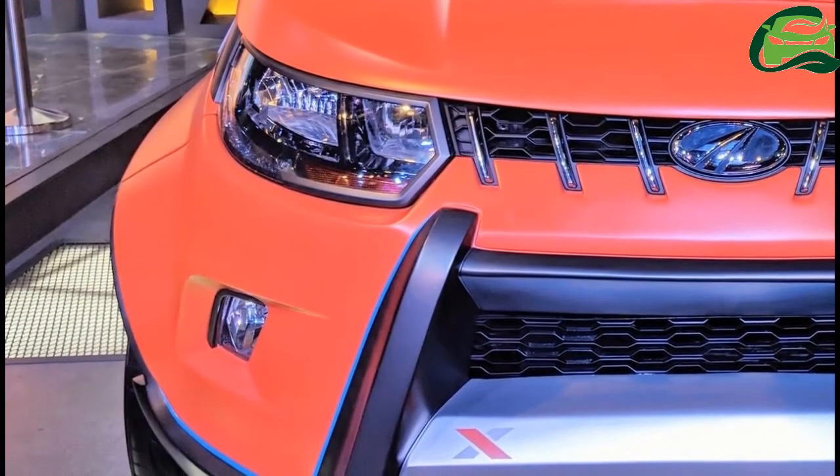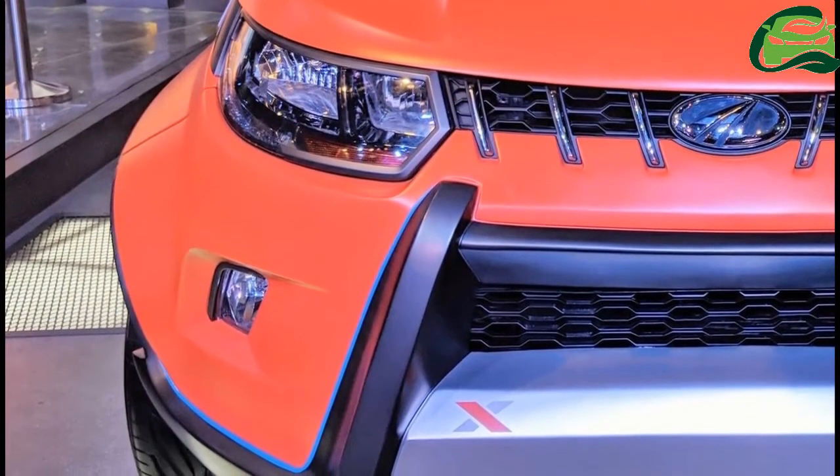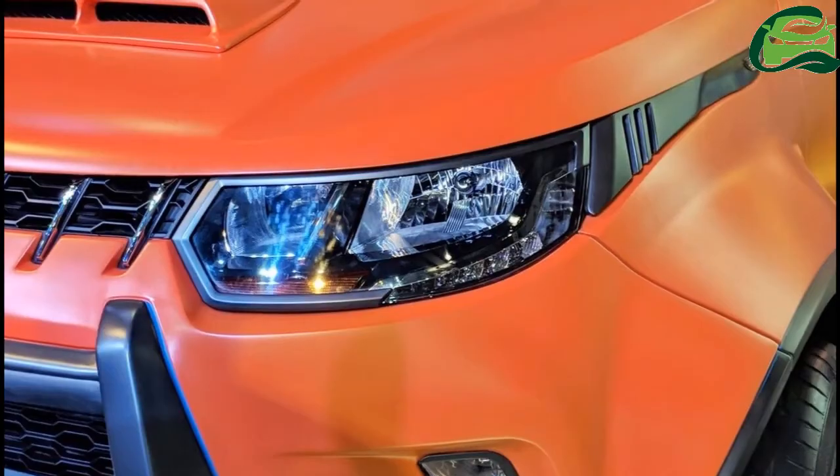The tail lamps get grey garnish. The modified Mahindra Q100 is finished in a matte orange shade and features stream decals in multiple places.